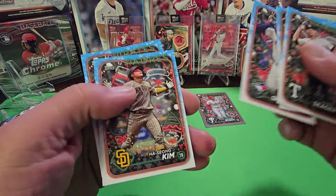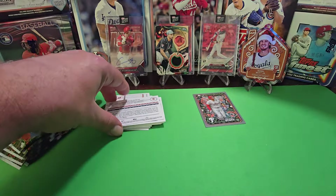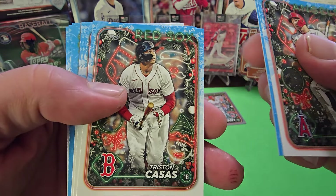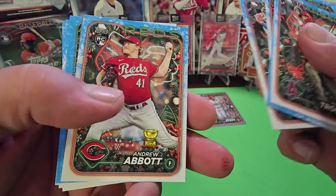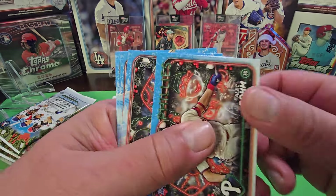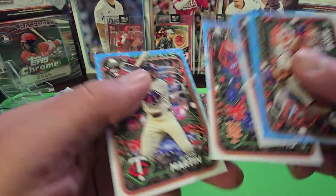Here's a metallic Bryson Stott — that came in the middle of the pack, so we were looking towards the back but it came in the middle. Let's be conscious of that and look more towards the middle of the pack. If they turn it backwards it makes it super easy, but otherwise it's tough. Aaron Judge right there.